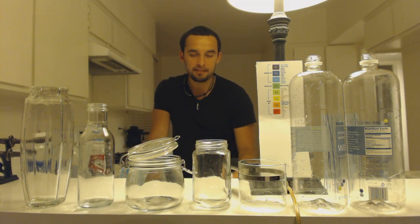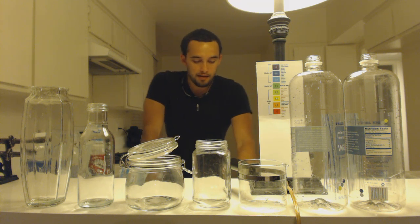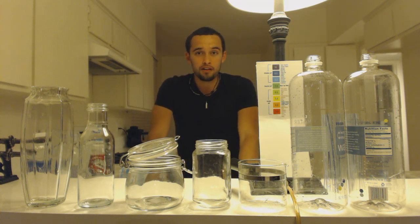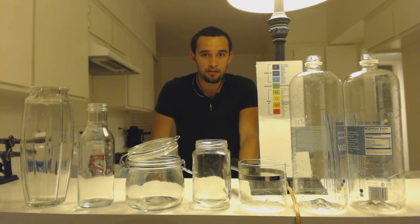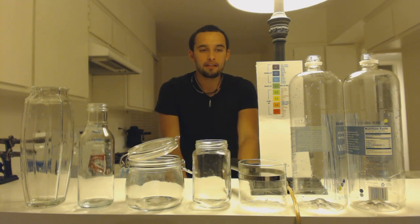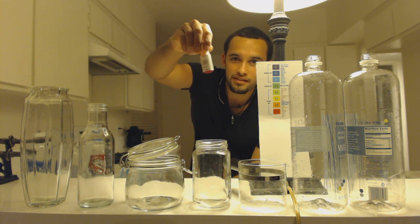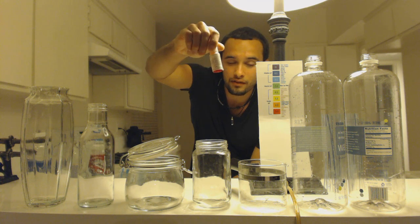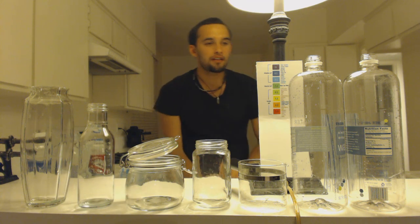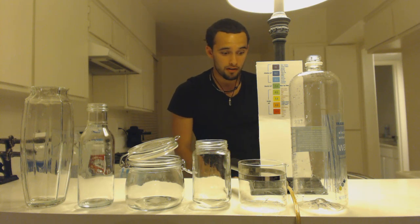Hi guys, today I'm doing a test on alkaline pH levels in water to see which waters are best for you. The more acidic the water, the more toxic it is for your body — that's on the lower level of the chart. The more alkaline, the better it is for you. Here I have my pH tester liquid to test the pH level, and to start off I'm going to begin with my filtered out-of-date Culligan water.